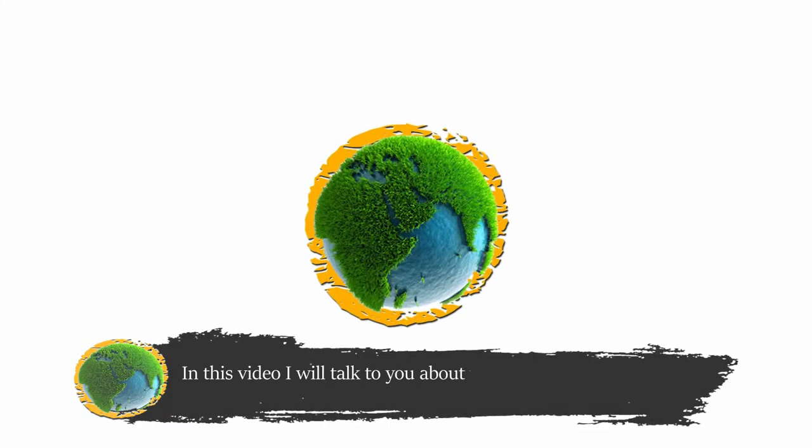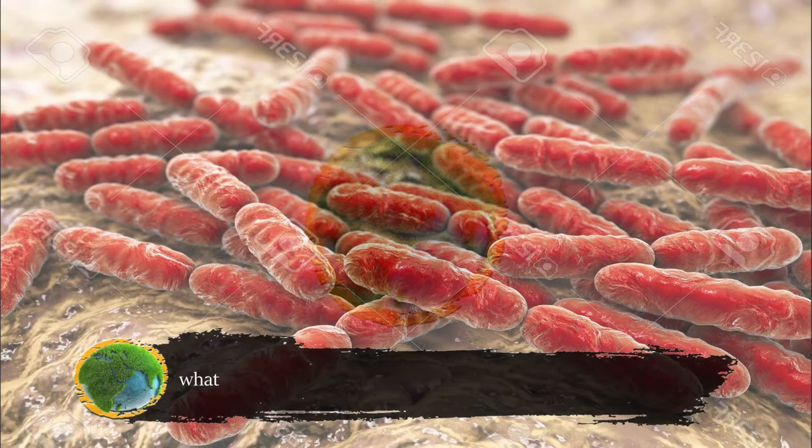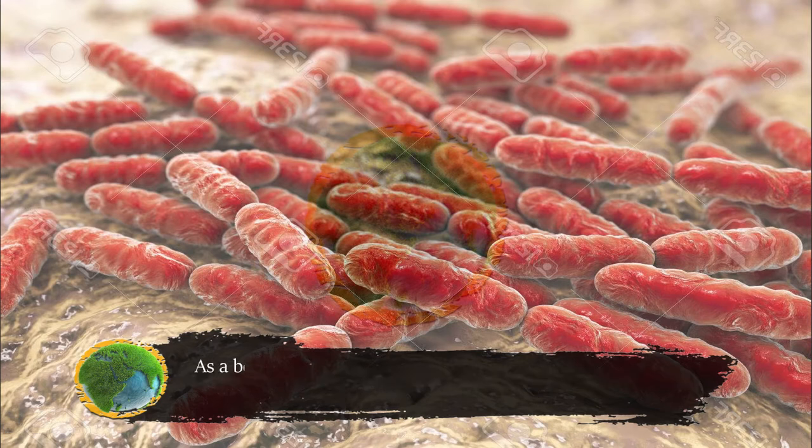Welcome to BioOrigin. In this video I'll talk to you about what lactic acid bacteria, or lactobacillus, is, what are some of its benefits, and how I prepare it at home easily. As a bonus, you'll also learn how to get cheese to your very own taste.